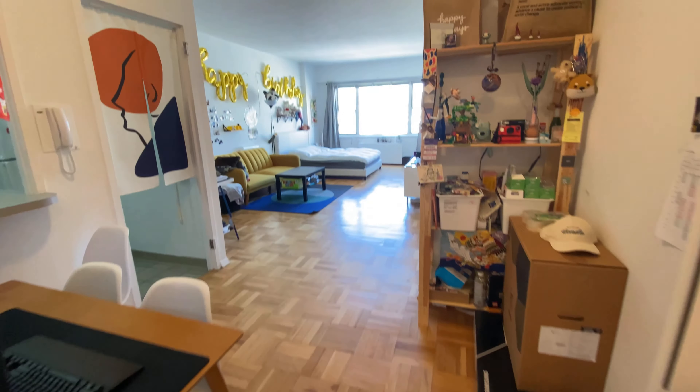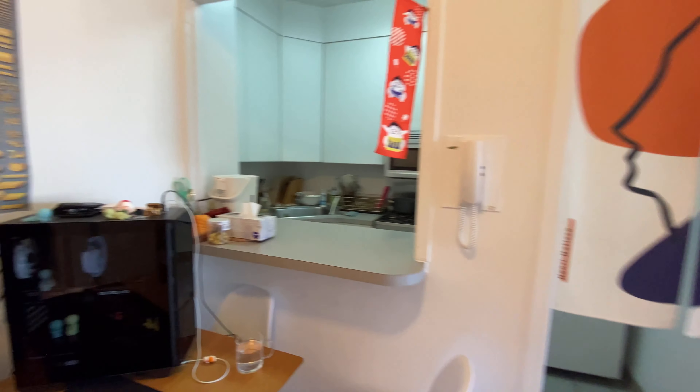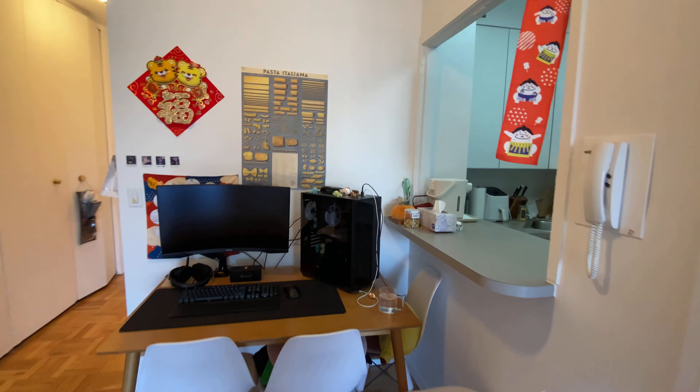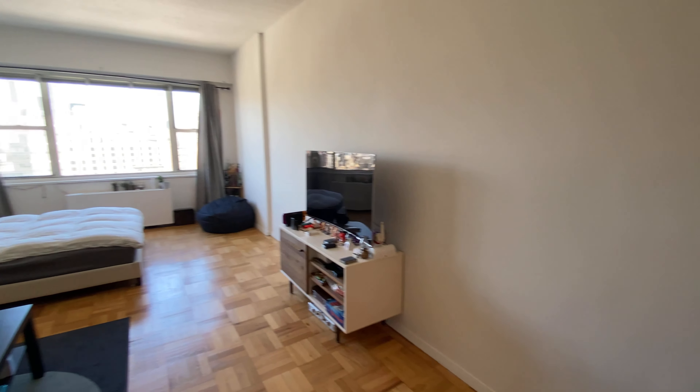So once again, thank you for visiting 60 East 8th Street, apartment 18H — Alcove Studio at Georgetown Plaza, 60 East 8th Street.